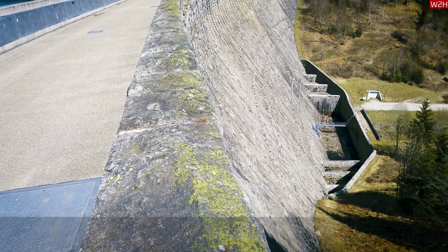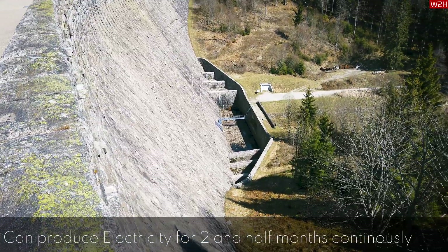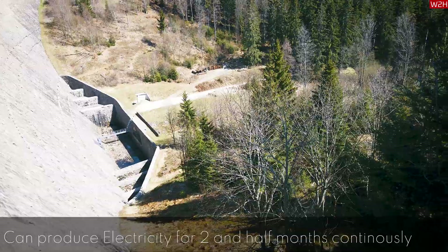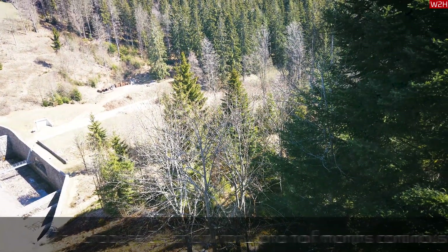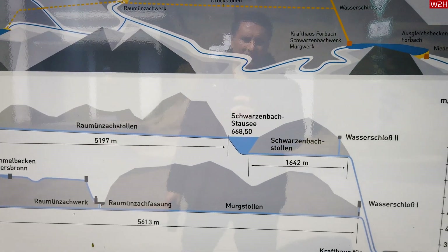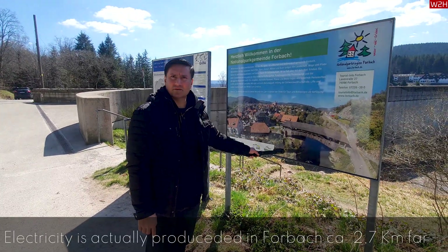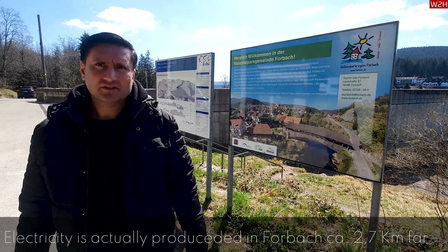If the bottom outlet pipes are used to produce energy, it will take two and a half months to empty the whole tank. In other words, it can produce electricity for two and a half months continuously without receiving extra water. The dam has the capacity to produce around 44 megawatt hours of electricity. The electricity is actually produced in Forbach, which is around 1.7 kilometers from the Schwarzenbach Dam.